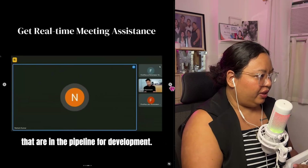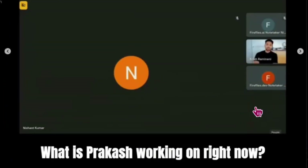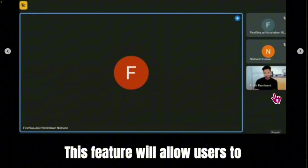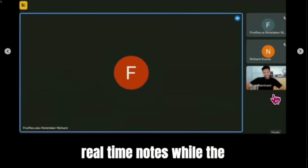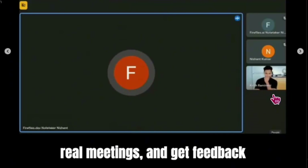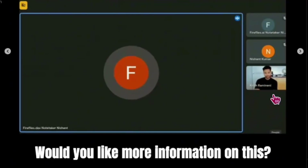I think there are two more videos to check out. Fireflies, what is Prakash working on right now? Prakash and his team are working on the real-time dashboard. They aim to start rolling it out within a week. This feature will allow users to see Fireflies typing real-time notes while the meeting is happening. Before the rollout, the team needs to finish cleaning up the copy in the UI, test it on real meetings, and get feedback from beta customers. Would you like more information on this?